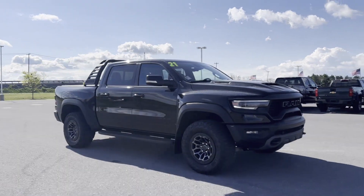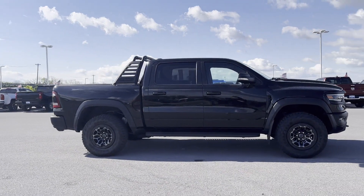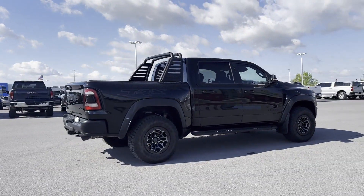2021 Ram 1500 with less than 21,000 miles on the odometer. This pickup truck offers two full rows of seating for premium comfort.